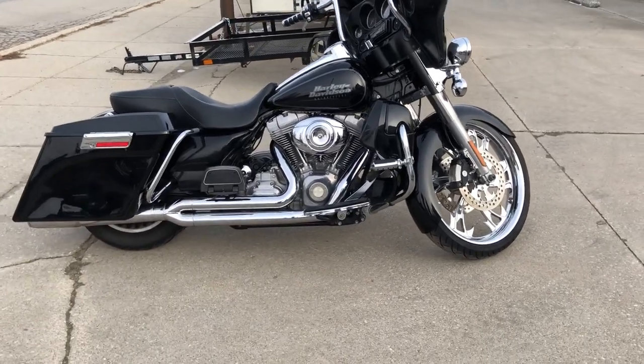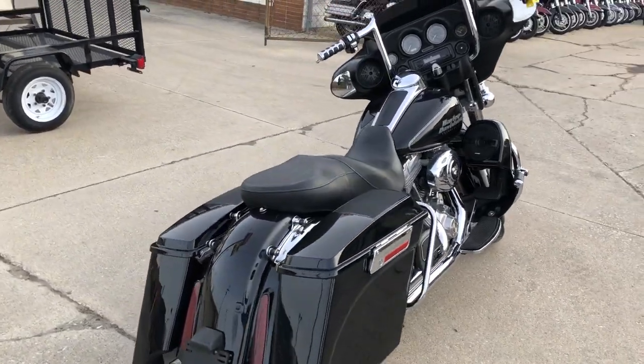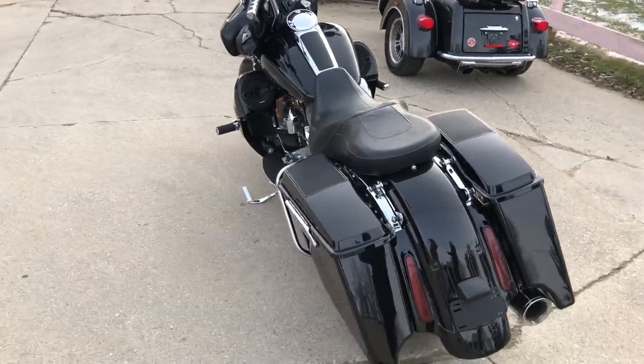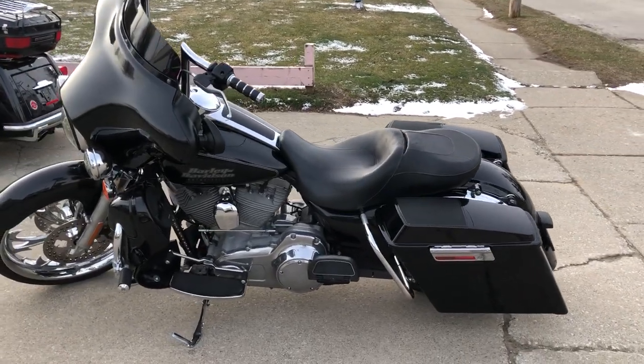Hey guys, approvalpowersports.com here with a used Harley Electric Glide for sale with a 23 inch chrome front wheel, 8 speakers, 2 amplifiers — the stereo system on this rocks. There's extended saddlebags, LED underlights and more. This one looks cool and sounds cool.